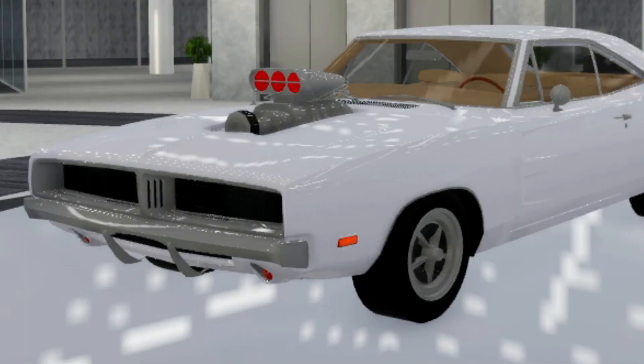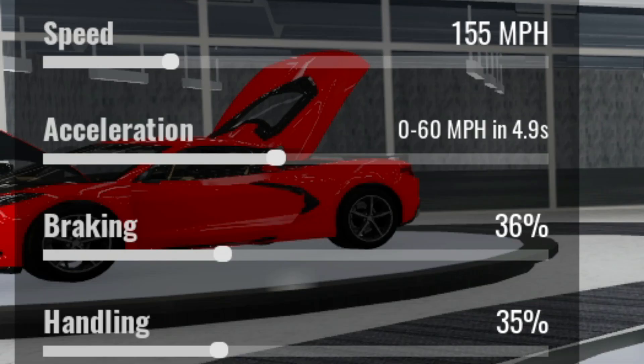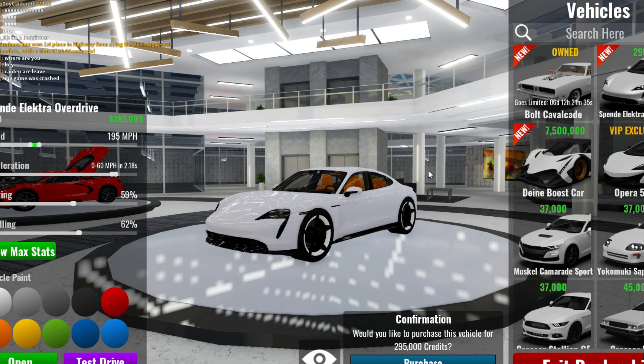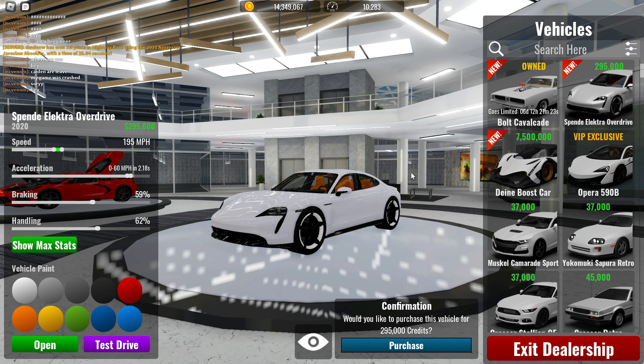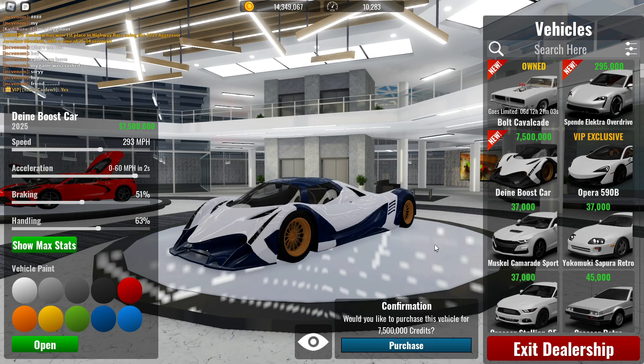The Cavalcade has a top speed of 155 miles per hour, 0 to 60 in 4.9 seconds, braking 36%, and handling 35%. The Porsche Taycan Turbo S costs 295,000 credits — 173 miles per hour, 0 to 60 in 2.4 seconds, braking 59%, and handling 62%.